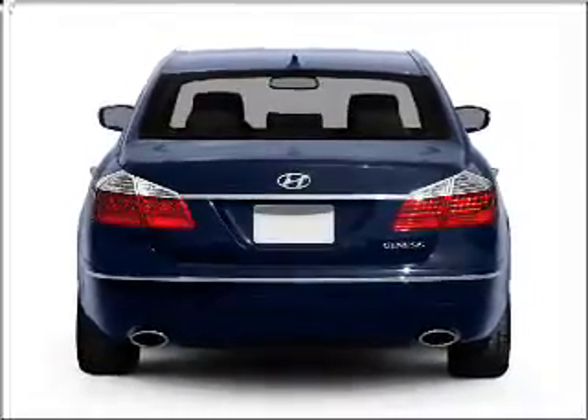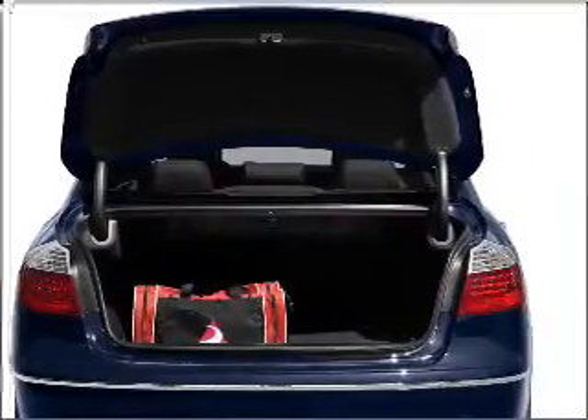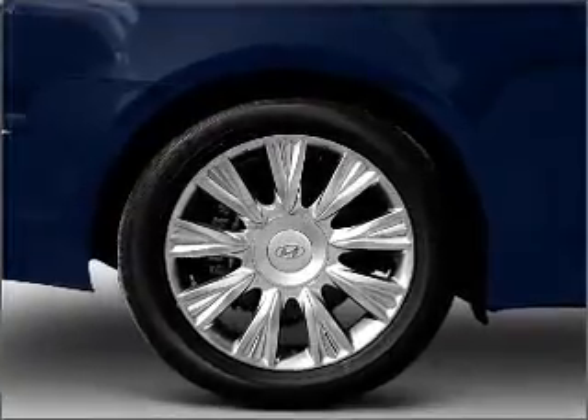Premium wheels give a more luxurious look. You will appreciate the safety feature of anti-lock brakes. Heated seats come for you on cold winter days. Enjoy the comfort of dual temperature controls and memory settings, one of many features.